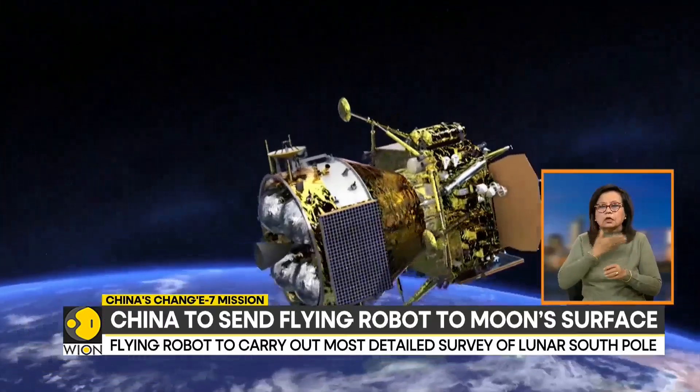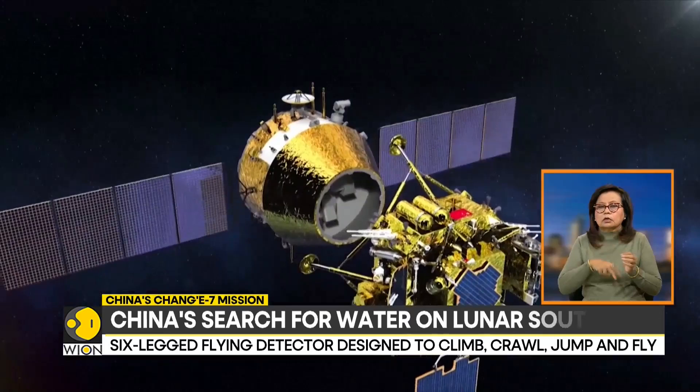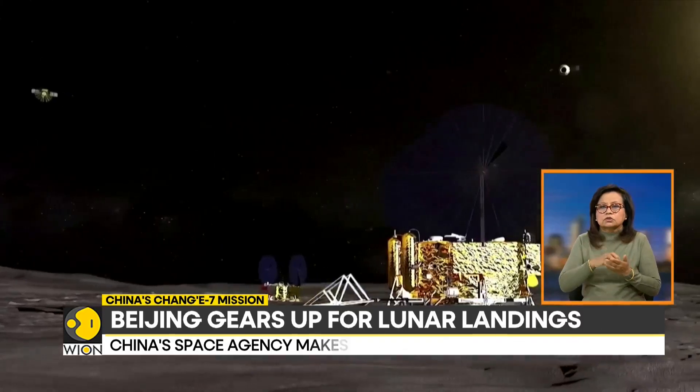In other news, China plans to deploy a flying robot to search for water on the lunar south pole as part of its Chang'e 7 mission next year. This marks another step forward in the nation's goal of landing humans on the moon in a span of five years. Chinese space experts have revealed the plans for the smart robotic flying detector, confirming that this lunar mission will play a pivotal role in laying the groundwork for a future research station on the moon.